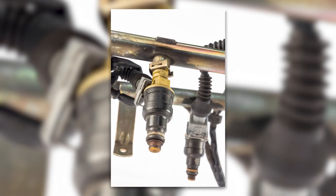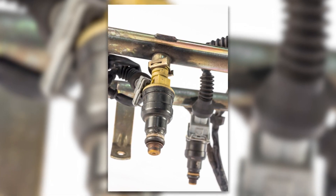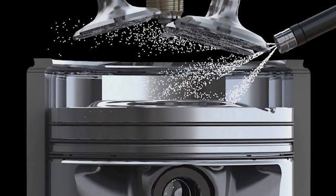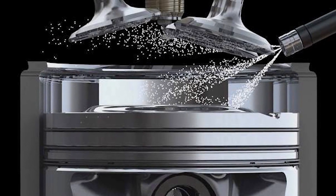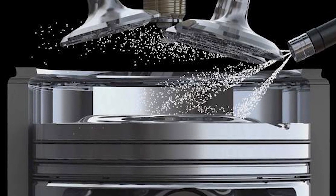Since the formation of these deposits is a normal consequence of engine operation, detergents are added to gasoline to help keep injectors clean. But if a vehicle is used primarily for short trip driving, the deposits may build up faster than the detergents can wash them away.